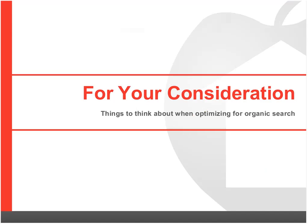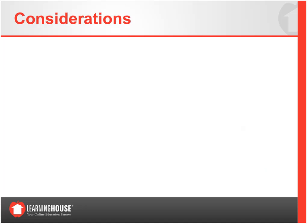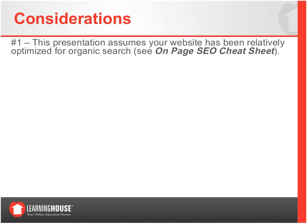First consideration: we're assuming, because this is a slightly more advanced strategy, that your website assets have been relatively optimized for organic search. If you're not confident about that, the Learning House provides an on-page SEO cheat sheet to all clients — a baseline starting point to ensure that each high-value page of your website is optimized on-page.